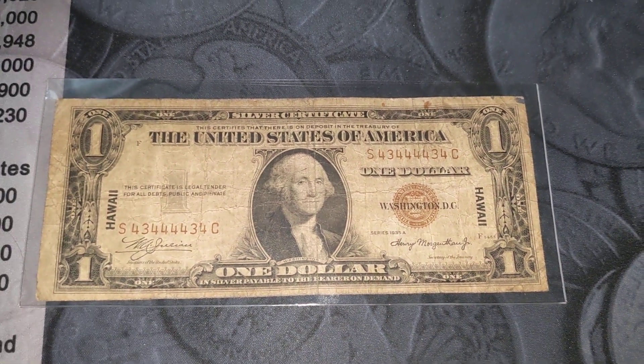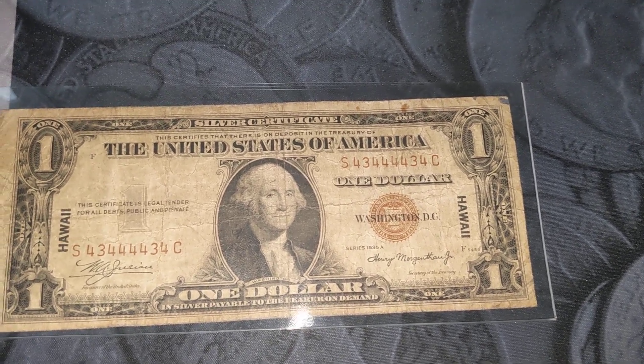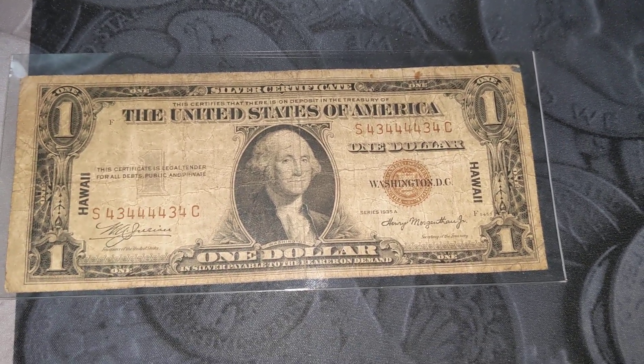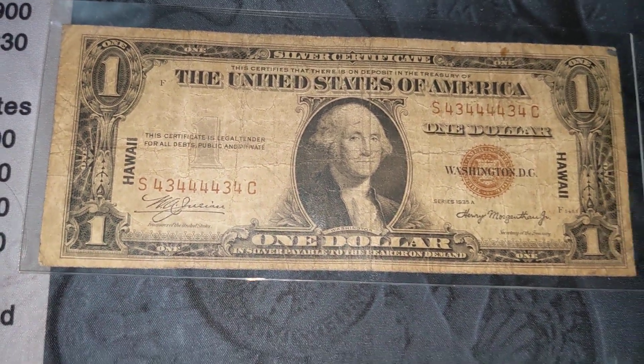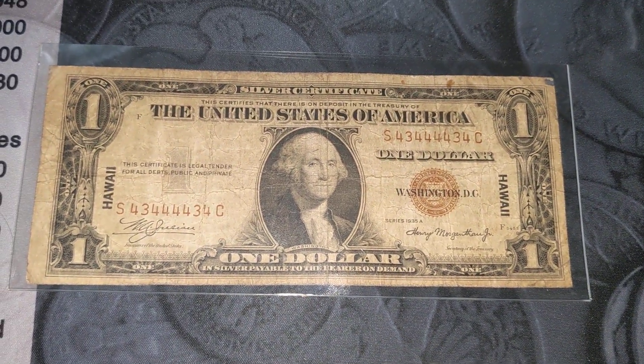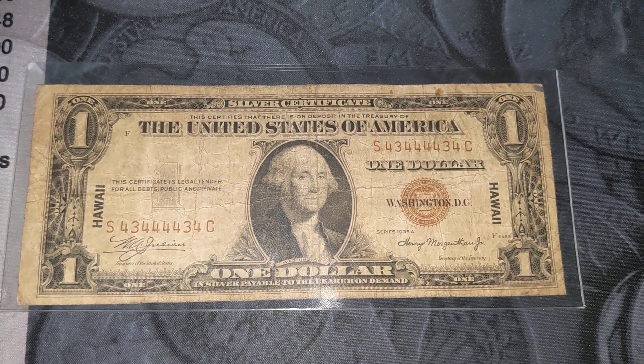Hey guys, welcome back to Fancy Friday. Here is something you do not see very often. It's not a trashy Hawaii silver certificate, but a radar trashy silver certificate Hawaii note. In looking at this, it's a pretty beat-up note.